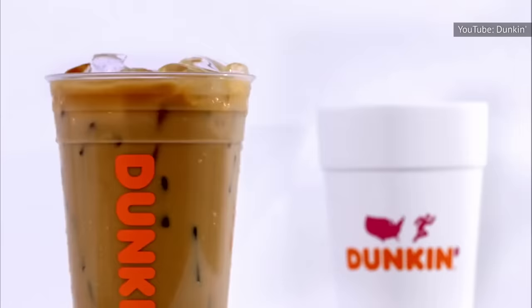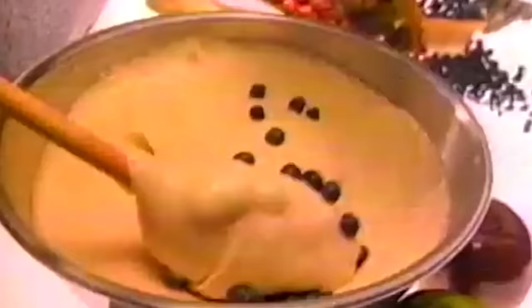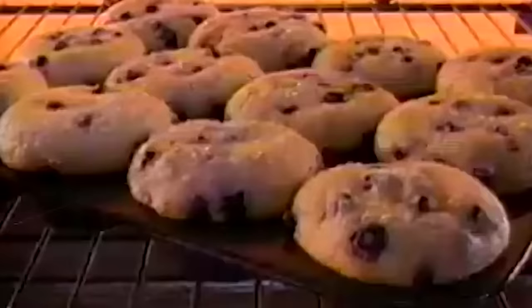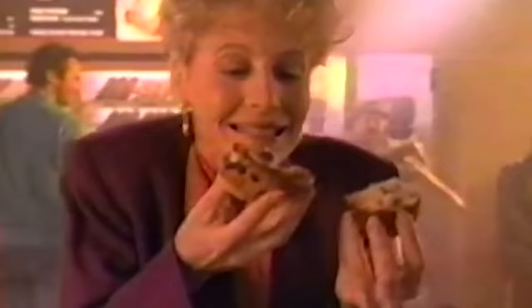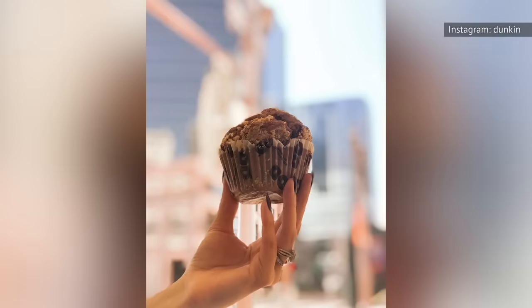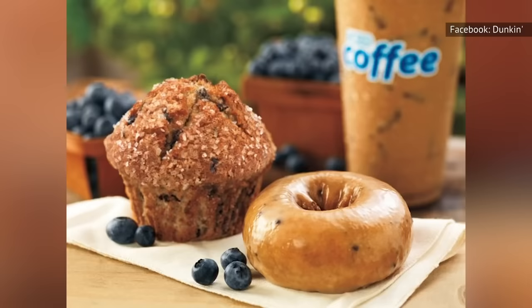Dunkin' is best known for their coffee and their donuts, but the next time you visit, take a good, hard look at their muffins. You can get one muffin for less than $2, or four muffins for about $6. While their chocolate chip muffin and their honey bran raisin muffin are good options, it's Dunkin's Blueberry Muffin that really takes the cake. All their muffins are soft, chewy, and packed with flavor. The blueberry muffin has a lot of fruity flavor within, and a sugary glaze on top to really steal your heart.